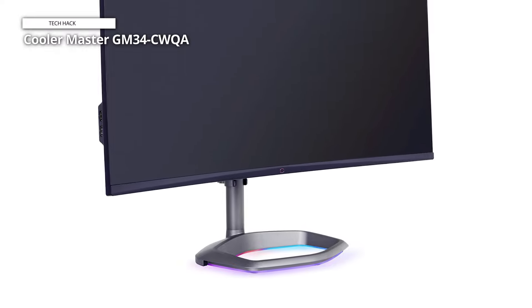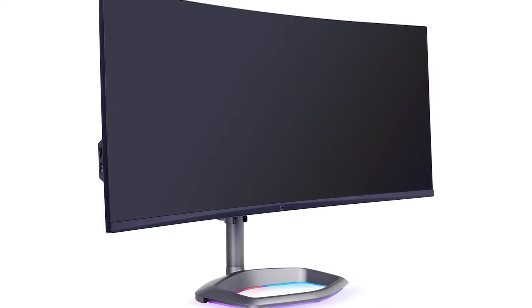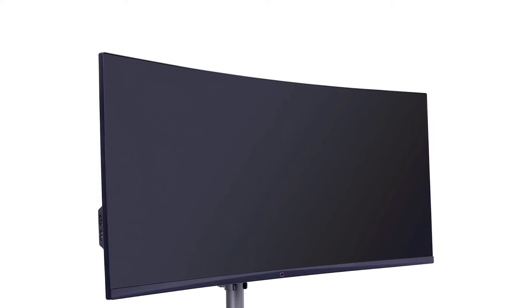VESA mount compatibility provides flexible placement options. The Cooler Master GM34CWQA is a powerhouse of features, catering to gamers and content creators alike. Elevate your visual experience with this ARGB curved monitor, where precision meets style for an unparalleled display that stands out in any setup.